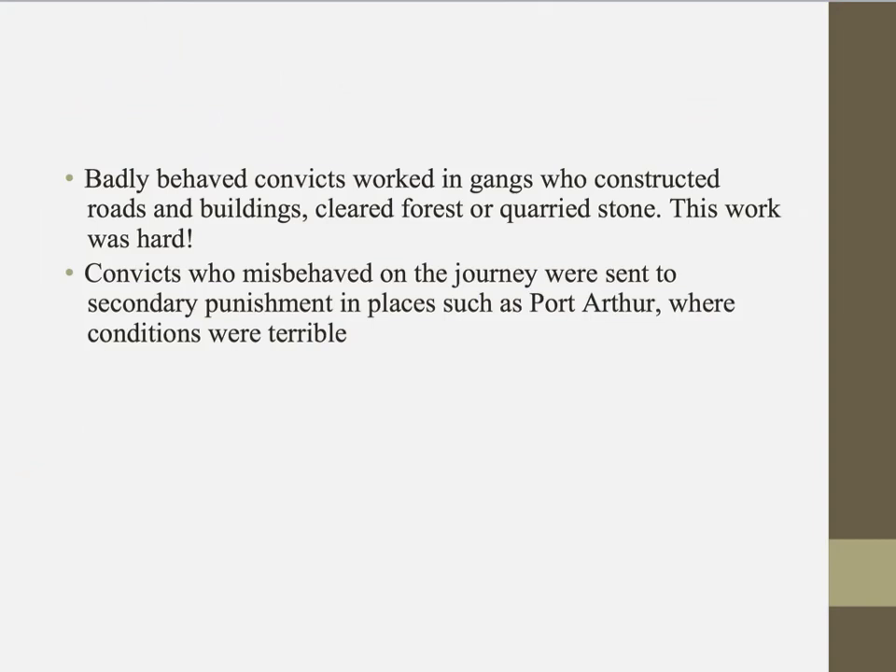Furthermore, convicts who misbehaved on the journey over — on the ship from England to Australia — were sent to secondary punishment in places such as Port Arthur where the conditions were terrible. So if you behaved badly on the ship, you received another punishment on top of your transportation sentence and were sent to places where conditions were awful.